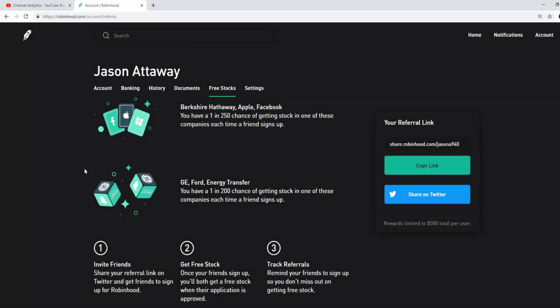Before we get into the video, there's going to be a link in the description below for Robinhood. If you use that link to sign up, you get a free stock, I get a free stock — it's all good. You stand a chance to get Berkshire Hathaway, Apple, Facebook, GE, Ford, and many more. Everything on the Robinhood app is free — you don't pay any fees to trade, buy or sell any stock. Options are free too, so please use that link. It'll be greatly appreciated.